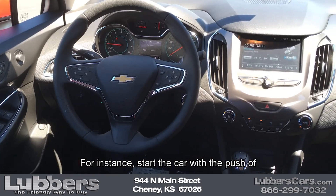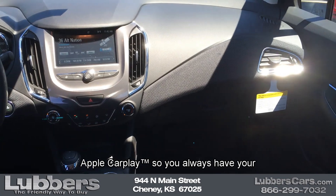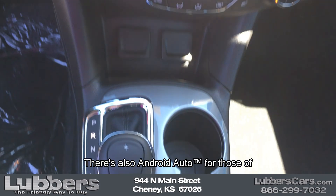For instance, start the car with the push of a button, or connect your iPhone with Apple CarPlay so you always have your tunes and contacts at your fingertips. There's also Android Auto for those of you who have an Android phone.